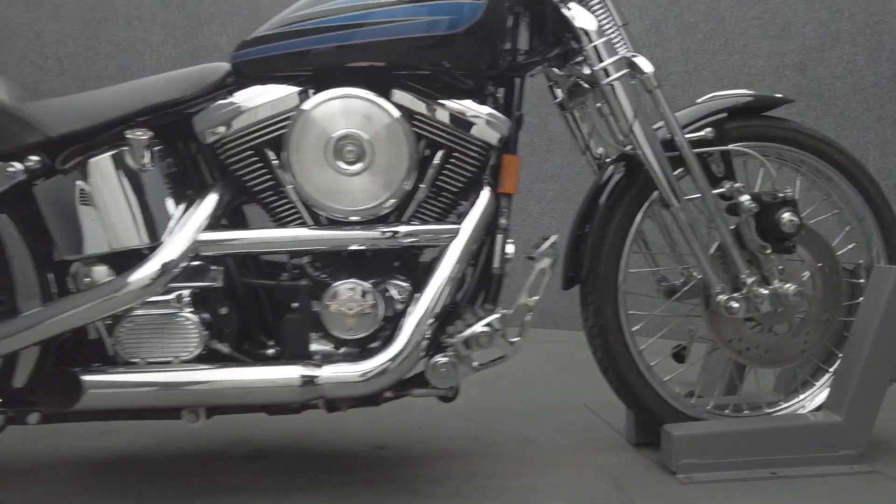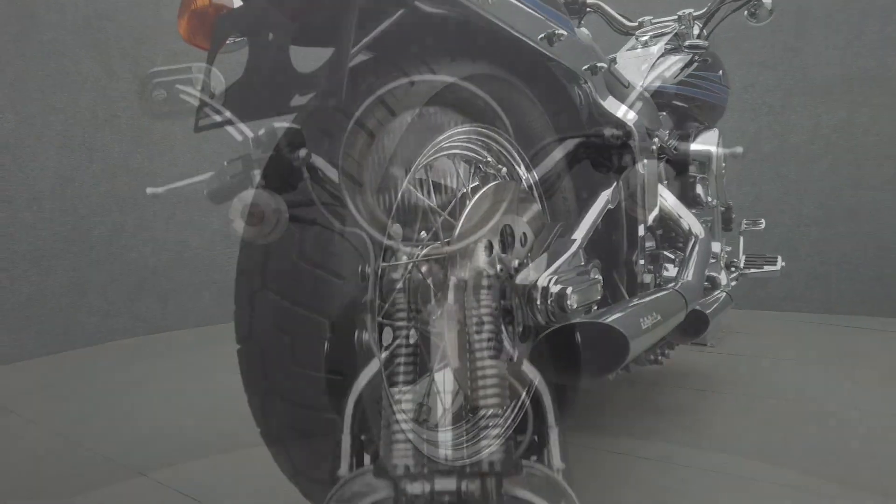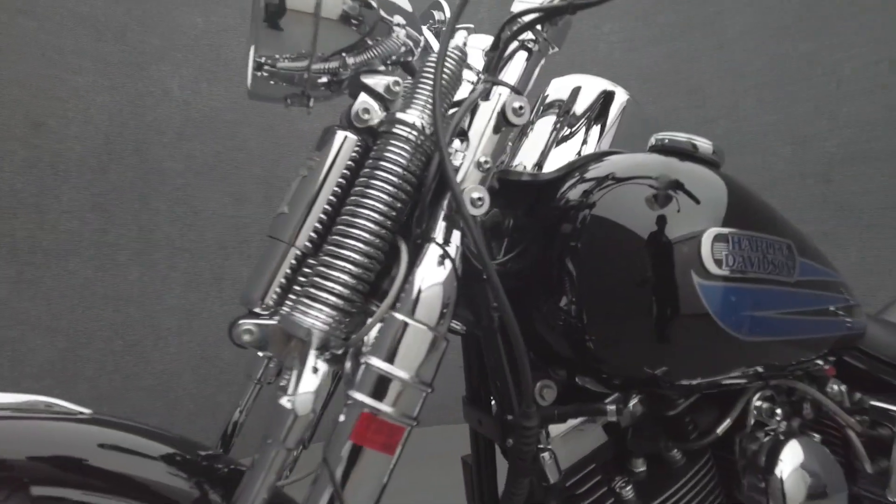Modelled after the 1948 Panhead, the Springer only looks nostalgic, boasting modern power and engineering. The Springer stands out from almost anything else on the road, including other Harleys, and is difficult to find in good condition.